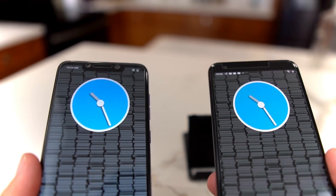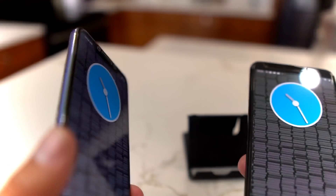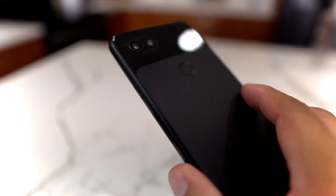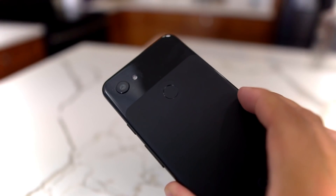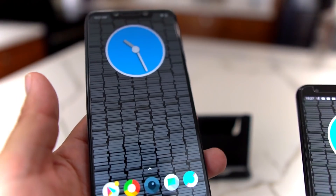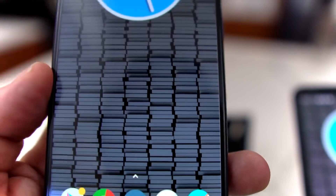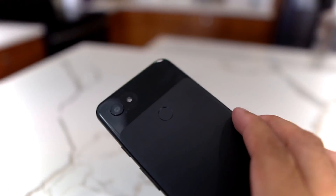The first thing I'll talk about is price. The Pocophone came out at around $349, or about $300 in India, so now you can probably get it for under $300 — a really good price for the specs. The Pixel 3a XL comes in at $479 from Google; you can also pick it up on Amazon or carriers like T-Mobile and Verizon. The Pocophone comes in 64GB or 128GB and also has expandable storage up to 256GB, which is a great bargain.